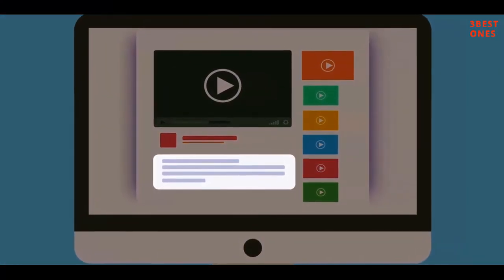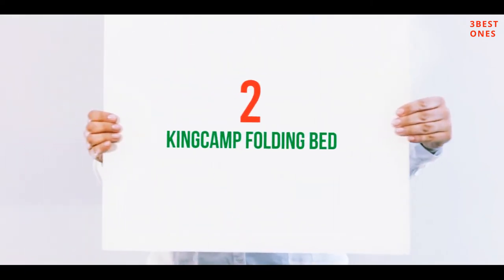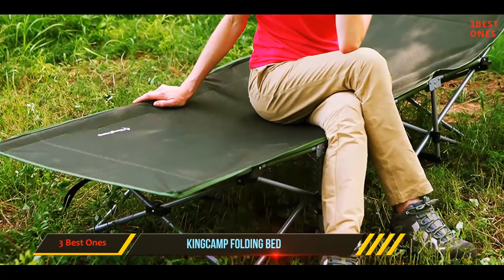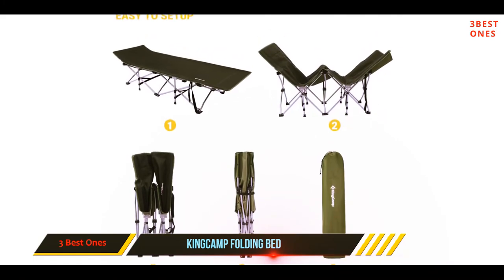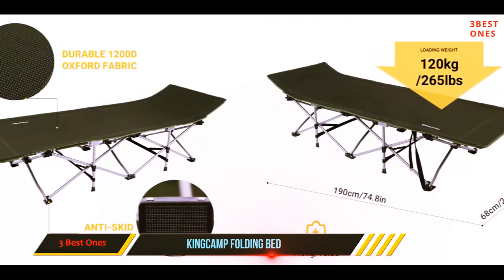Check out the description for more information and the latest price. Coming in at number two, the KingCamp Folding Bed. If you prefer a side pocket over a side table, KingCamp's folding cot has a couple of them. 'This is easily the best designed camping cot in existence,' says one clear supporter. 'The pocket is a must-have and worth the little extra money.'